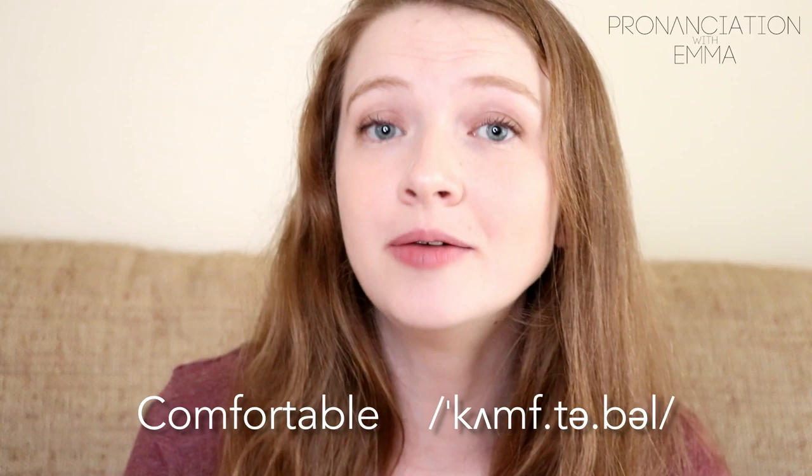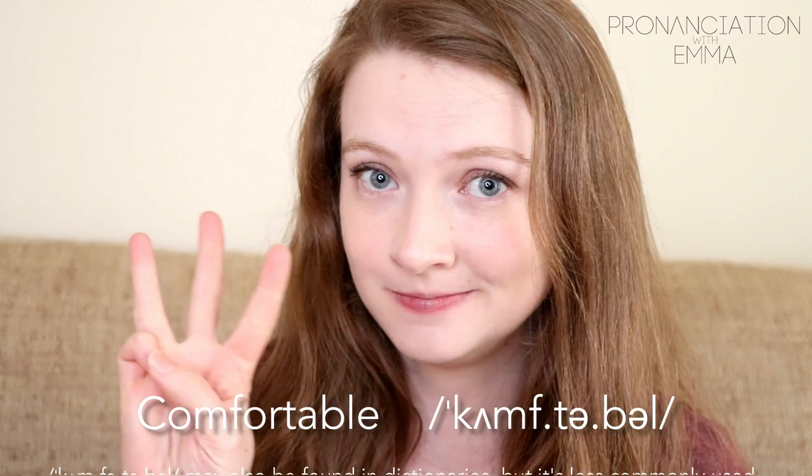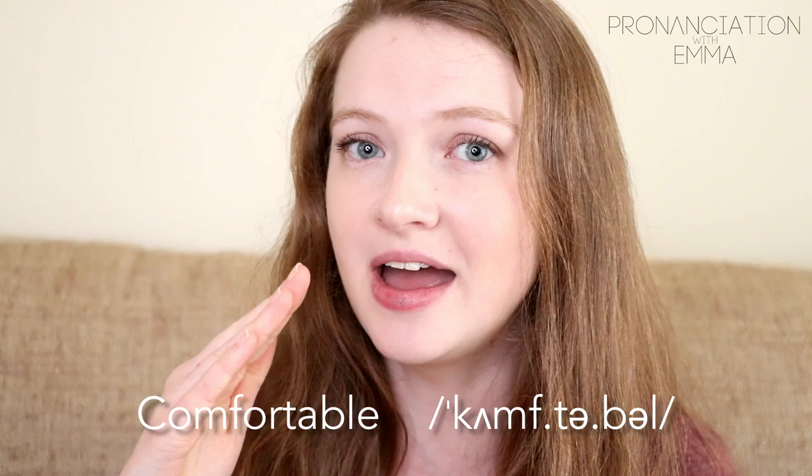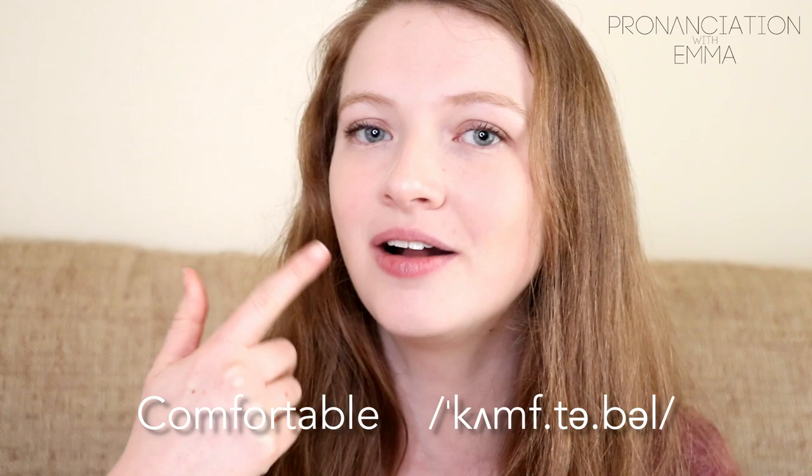I hear 'comfortable' pronounced as 'com-fort-able' and 'comfortable' quite a lot. How many syllables am I pronouncing it with? Three. Comfortable, comfortable. You see? I very quickly transition from that M to the F. Three syllables: comfortable, comfortable.